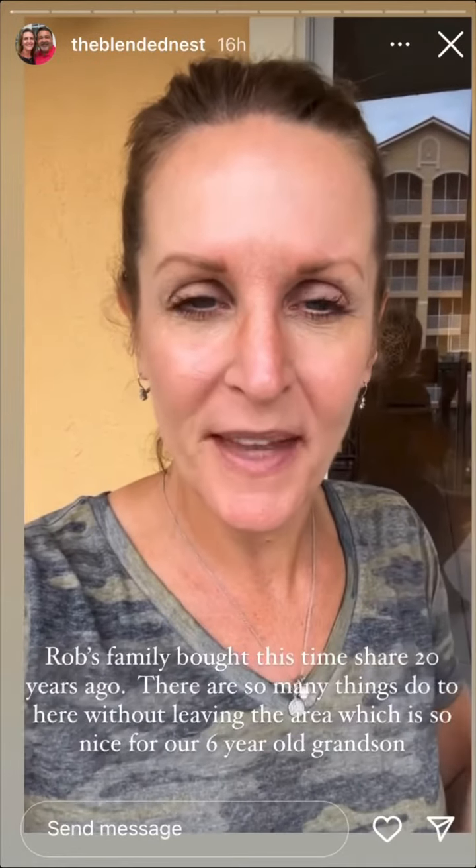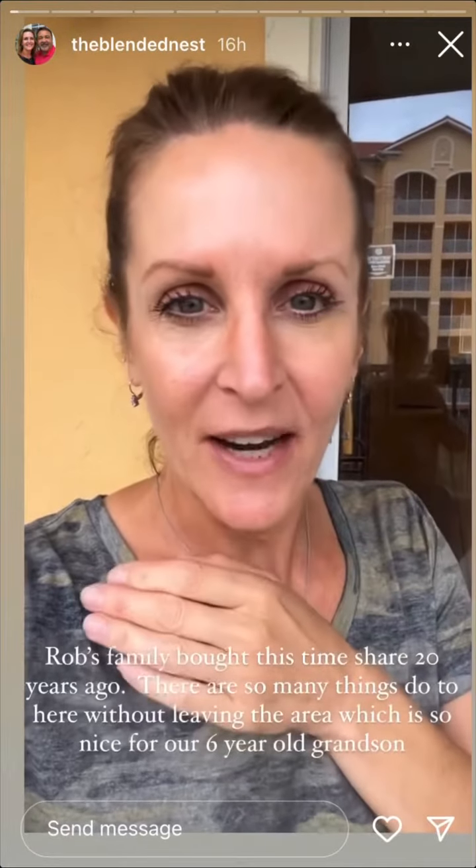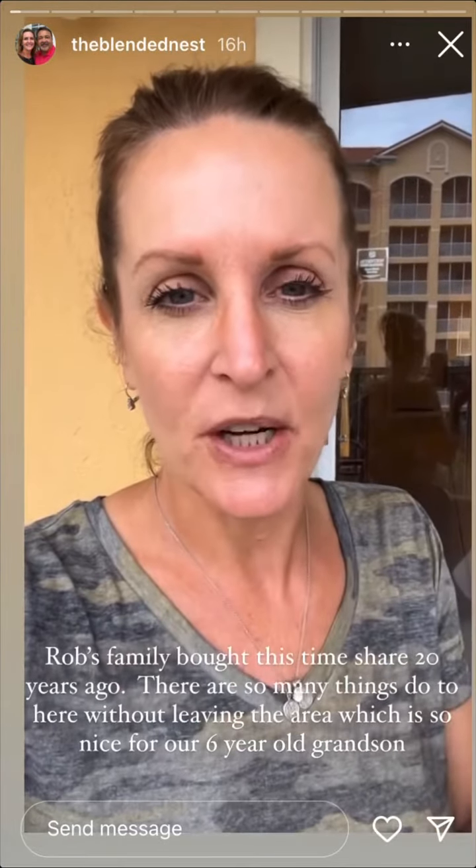Good morning, happy Tuesday. I don't think I mentioned where we are staying. We stayed here in April — it's where we have a timeshare. It's called Westgate Town Center in Kissimmee, Florida.